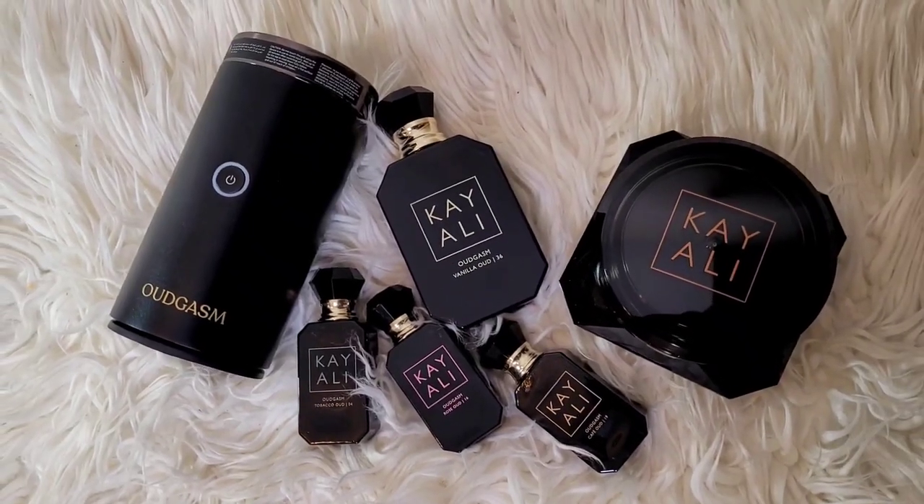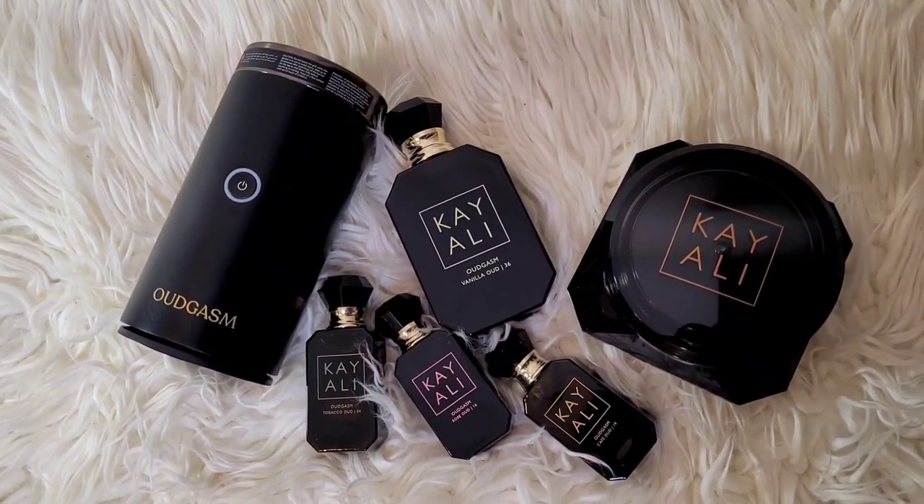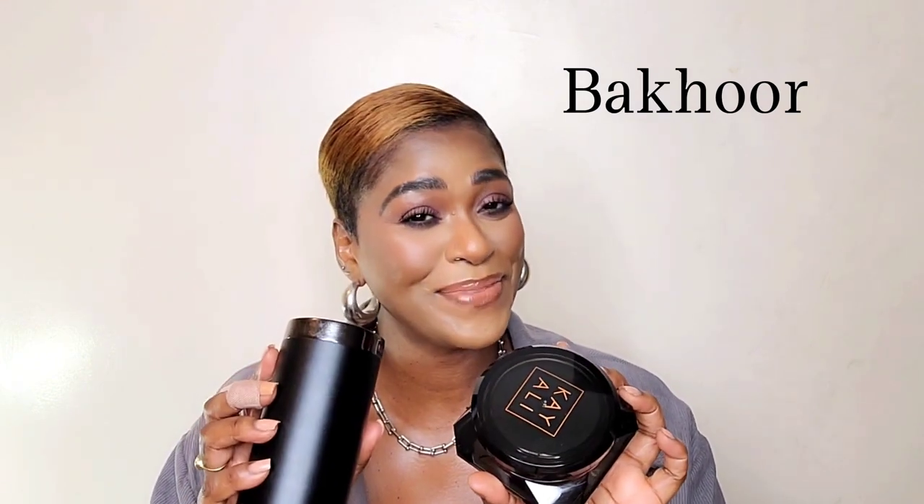The collection comes with four fragrances surrounded by the common note of oud at different intensities: Vanilla Oud, Cafe Oud, Rose Oud, and Tobacco Oud. Mona also introduced us to something called bakhoor — a fragrance-scented wood chip that you burn in a burner to scent your home, your hair, and your clothes. I've been using it and I love it. My house smells like an Arabian palace. Oud is a very common and expensive note used in the Middle East — very versatile, ranging from woody to slightly animalic, and it takes years to form as it's produced by a fungus in trees.